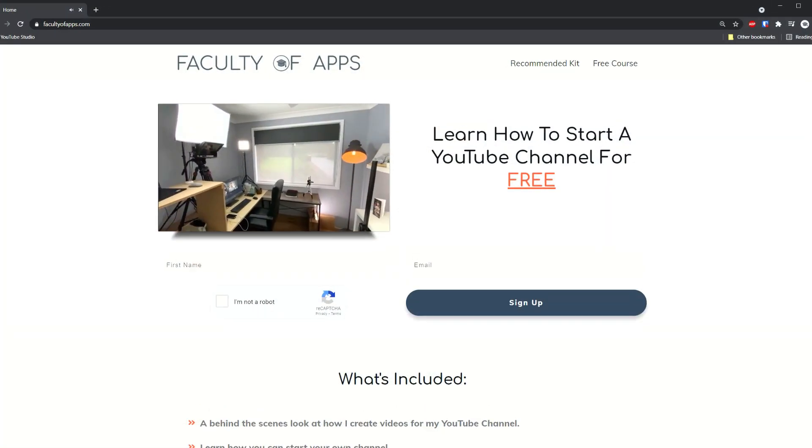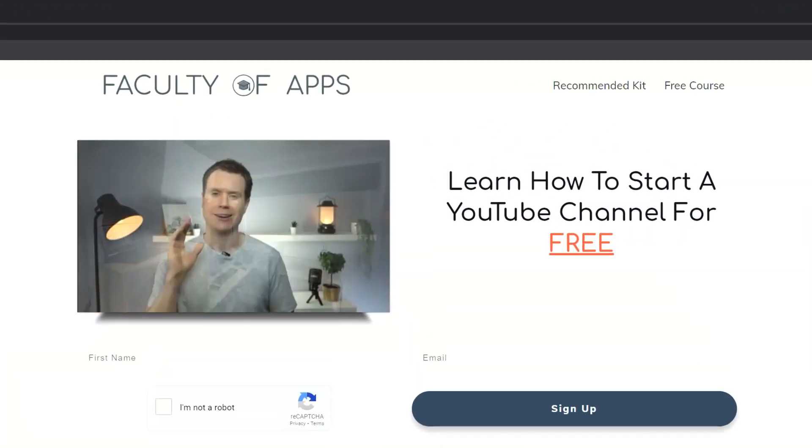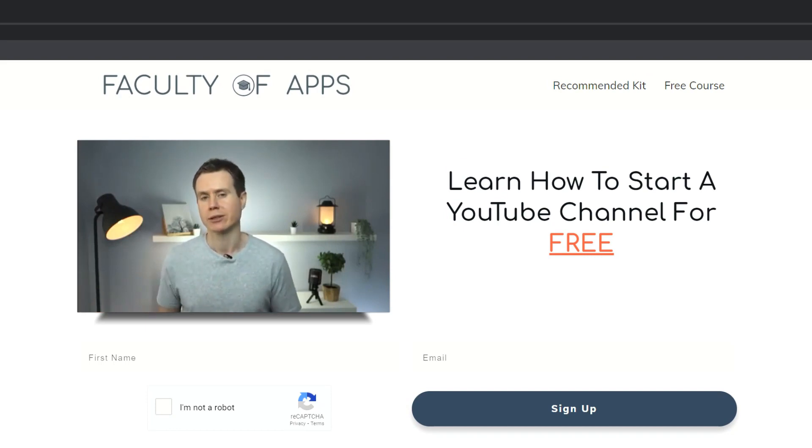So that is my recommendation for restoring deleted photos from the Google Photos app. Before you go, if you are considering starting your own YouTube channel or would like to see how I create my videos, I have a free course on my website which I'll link to below — no gimmicks, it is completely free.